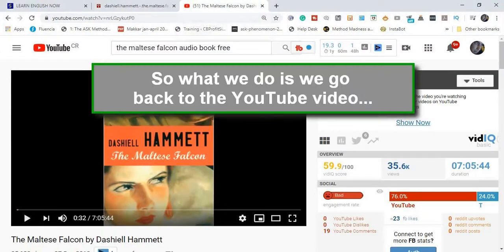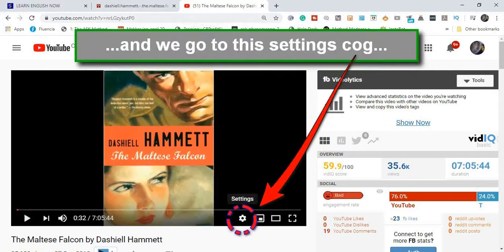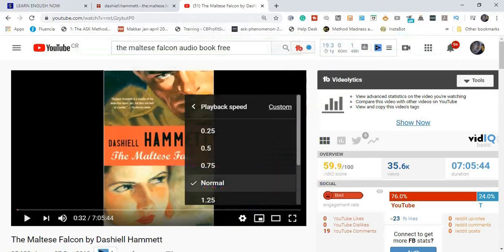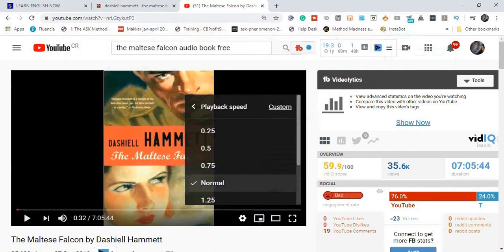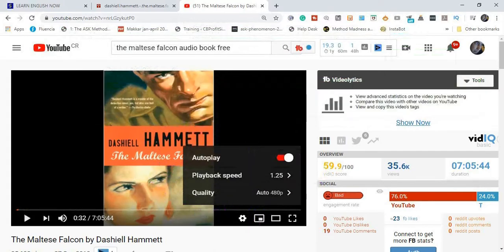Maybe you can't understand what's being read and read at the same time because of the speed of the narration of the book. So what we do is we go back to the YouTube video and we go to this settings cog, then we go to playback speed. Now as you can see, the playback speed here is set at normal. But we can adjust it, and we can even go faster. Listen to this.